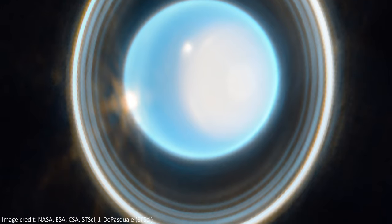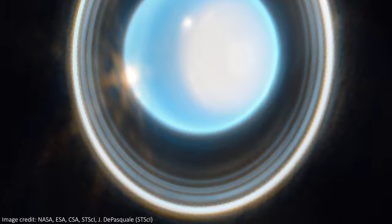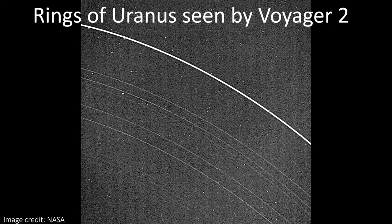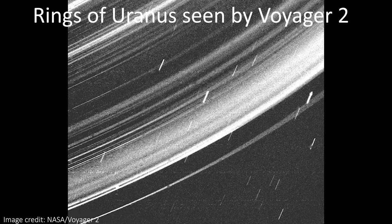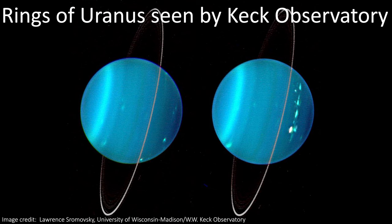You do have to have pretty good eyesight to count to 11 here, so definitely let me know in the comments if you can find all of them. All of the rings are super hard to image with any telescope, so seeing them so clearly here is very impressive. The brightest of them are visible in some Hubble images, but the fainter ones have only ever been imaged by Voyager 2, which passed really close to the planet in 1986, and the Keck Observatory, which has advanced adaptive optics to produce great images by firing a laser into the sky.